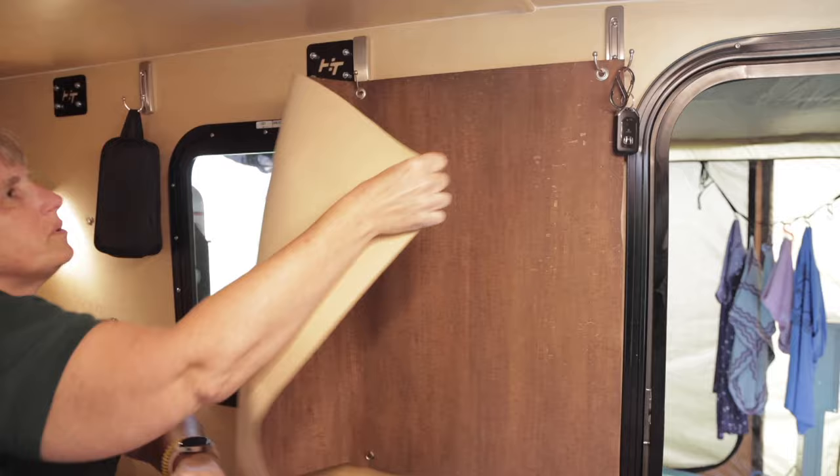Thanks a lot for showing us around — nice meeting you guys. Thanks to Greg and Laura Lightfoot for letting us tour their trailer. They have it all set up to meet their needs so they can make sure they get out and do some more camping.